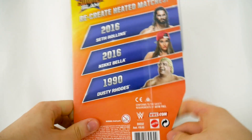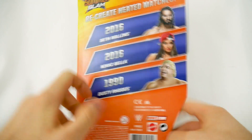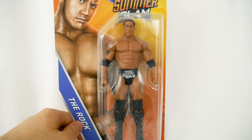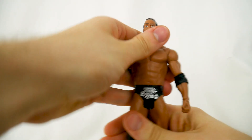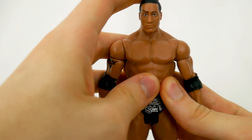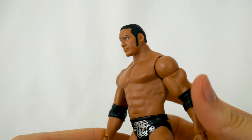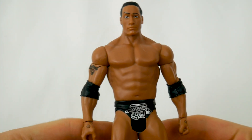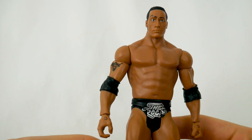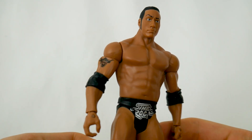Dwayne The Rock Johnson from SummerSlam — this is from 1999, hashtag classic. So let's open this up and check out this figure. This is like the most basic, basic Rock. I think the head is very accessible and from certain angles it certainly does look like The Rock, but it seems to be lacking a lot of detail. Don't get me wrong, I see The Rock in it, but there's just something off for me. Maybe his torso or something. Something about that face — maybe it's the eyebrow, even though that's his classic move.